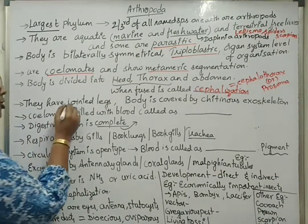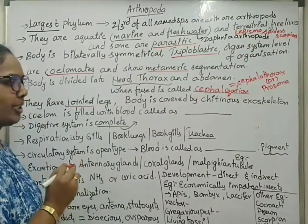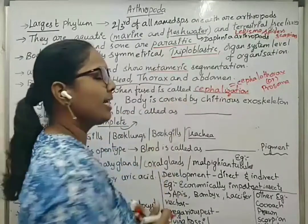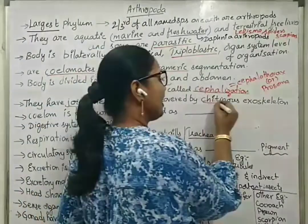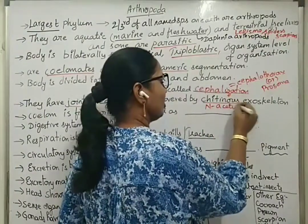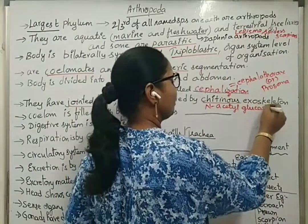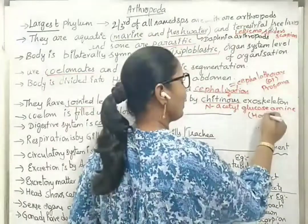They have jointed legs, also termed appendages, which help in locomotion. The body is covered by a chitinous exoskeleton. Biochemically, this chitinous exoskeleton is made up of N-acetylglucosamine, which is considered a homopolysaccharide.